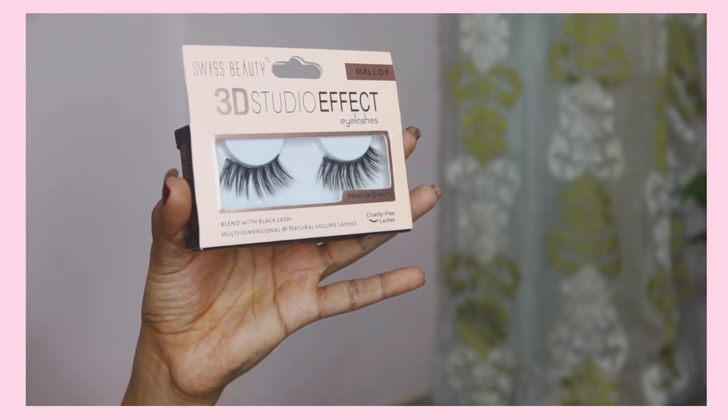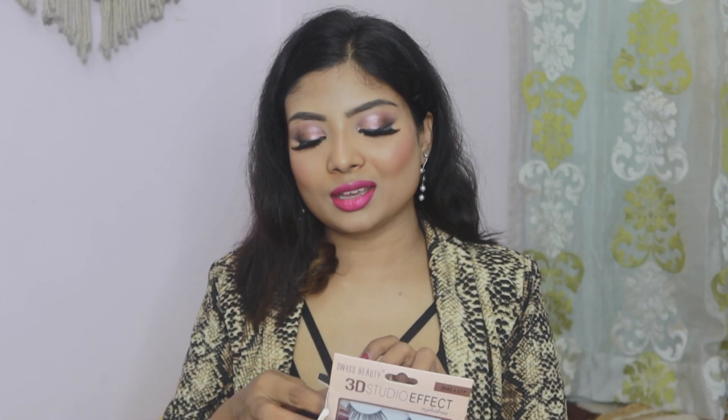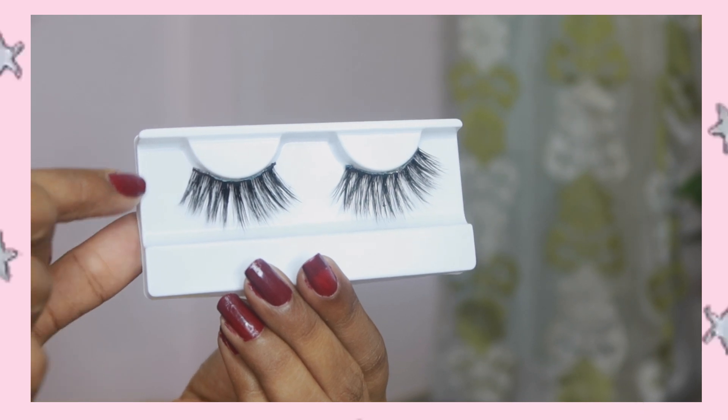Next I got these beautiful eyelashes from the brand Swiss Beauty — these are 3D Studio Effect eyelashes. I must tell you guys these eyelashes are so good. I have talked about Miss Claire eyelashes in a video before, but these Swiss Beauty ones cost me only 100 rupees. If you are looking for good, affordable, amazing eyelashes, definitely try Swiss Beauty. I really love the quality and how comfortable they are to wear. They are also very inexpensive. This is one of my favorites so far.